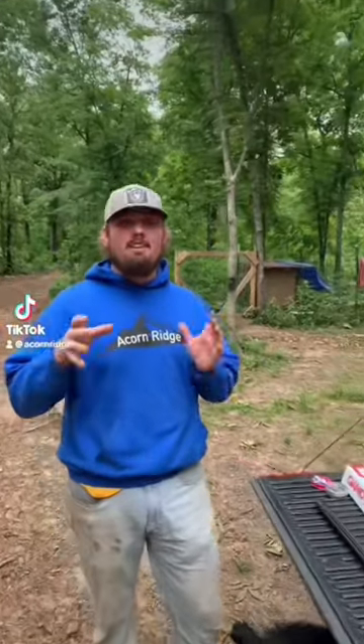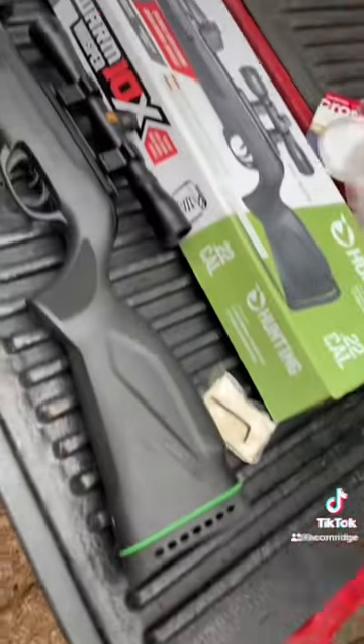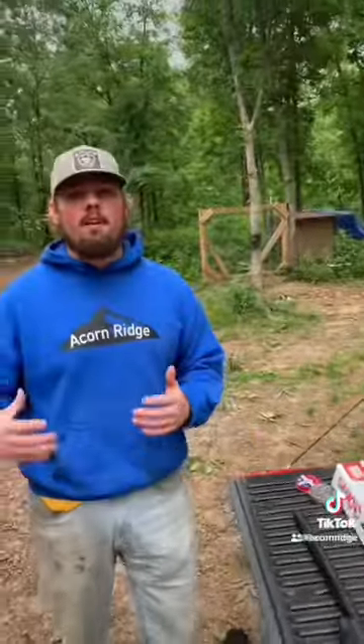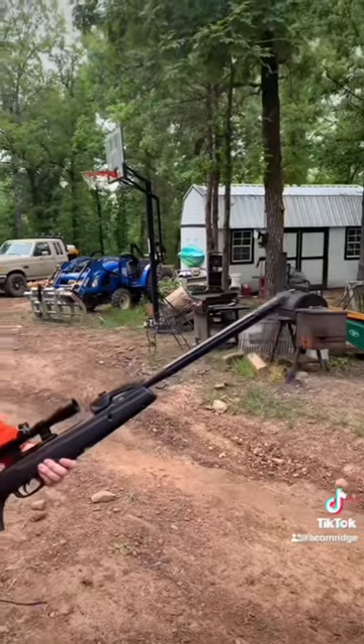What's up guys, we're back out here today. Today's video is going to be a little bit different — we're going to be reviewing this Swarm by Gamo. It's a pellet gun that shoots 22 caliber bullets at a thousand feet per second, which is comparable to a regular 22 long rifle that shoots at about 1200. The whole barrel right here is basically like a big suppressor.